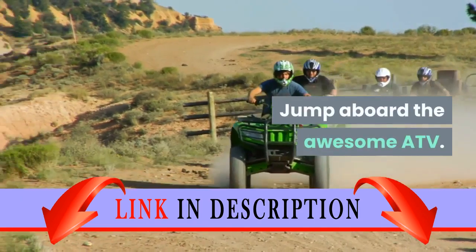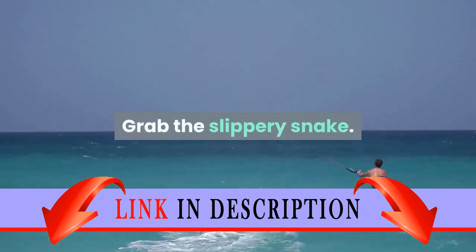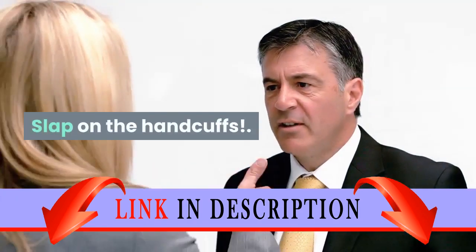Jump aboard the awesome ATV. Grab the slippery snake. Slap on the handcuffs.